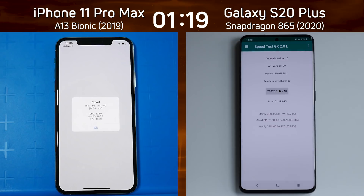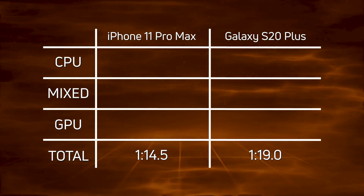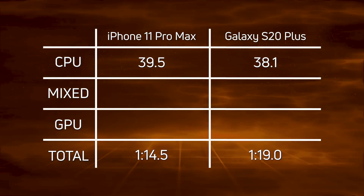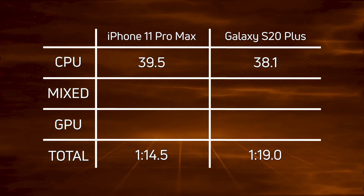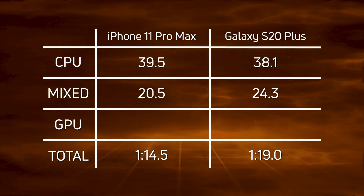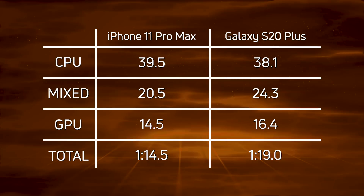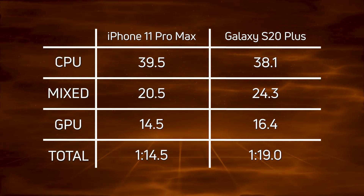Let's break down those scores and see exactly what happened. The iPhone 11 Pro Max won at 1 minute 14.5, and 4.5 seconds later in came the Galaxy S20 Plus with 1 minute 19. Looking at the CPU, you can actually see a win there by the Galaxy S20 Plus — 39.5 for the iPhone versus 38.1, a 1.4-second lead for the S20 Plus. But in the mixed CPU/GPU part of the test, the smoke particle test went the other way: 20.5 versus 24.3 in favor of the iPhone. And in the Unity test — really the clincher — 14.5 for the iPhone 11 Pro Max versus 16.4 for the Galaxy S20 Plus. So overall, that's a win for the iPhone 11 Pro Max at 1 minute 14.5.